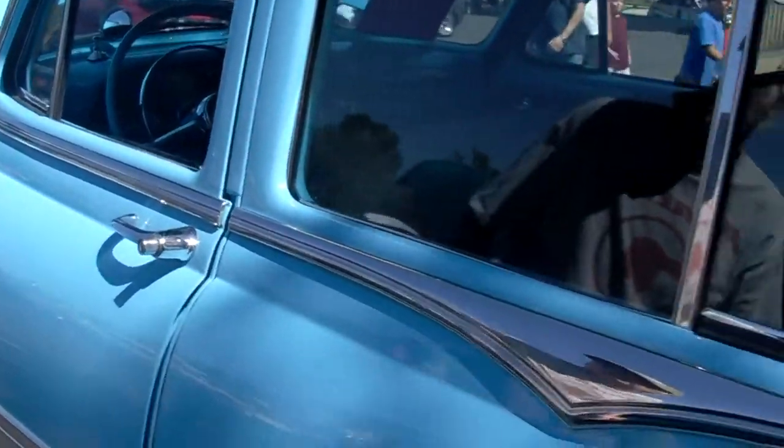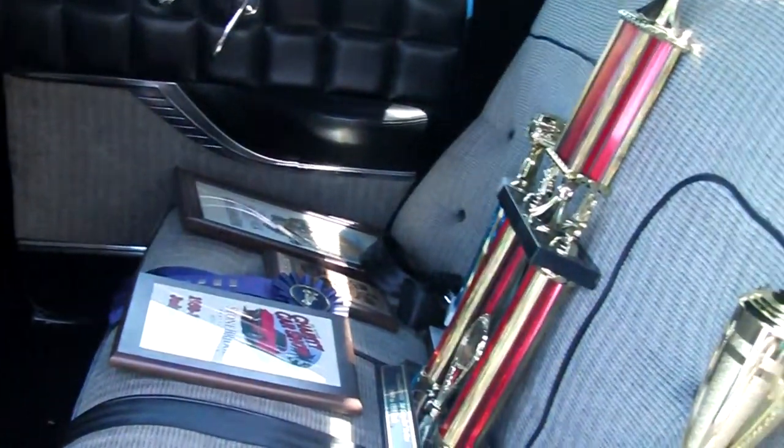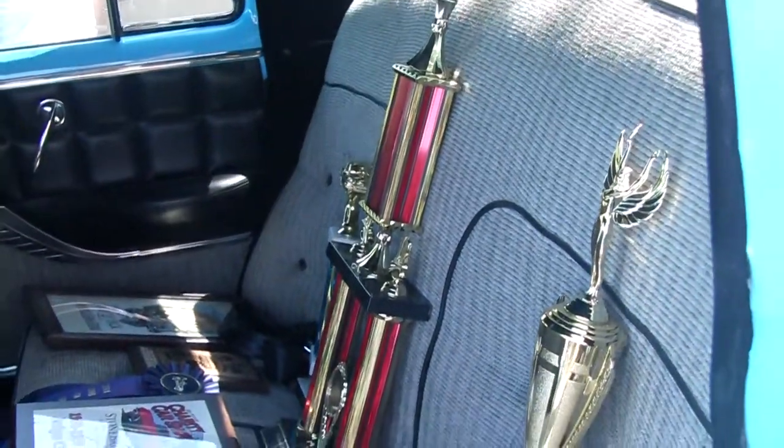Can I see the back seat real quick? Sure. Wow, he's got a big living room back seat. And he's a trophy winner. Yeah, we got a few of those too. Beautiful.